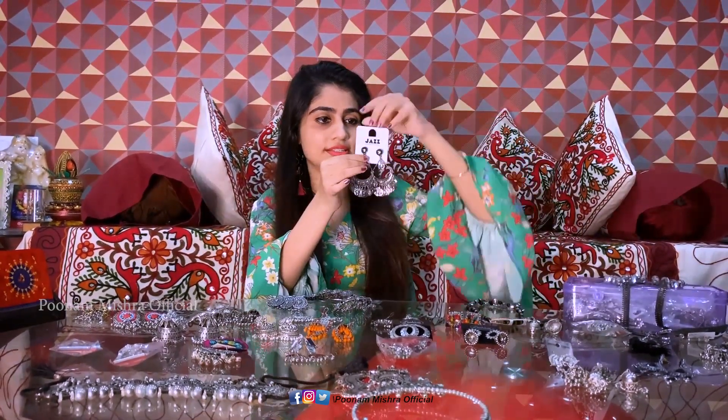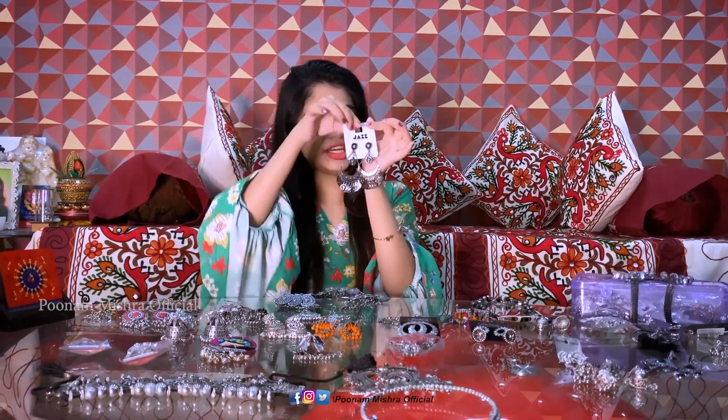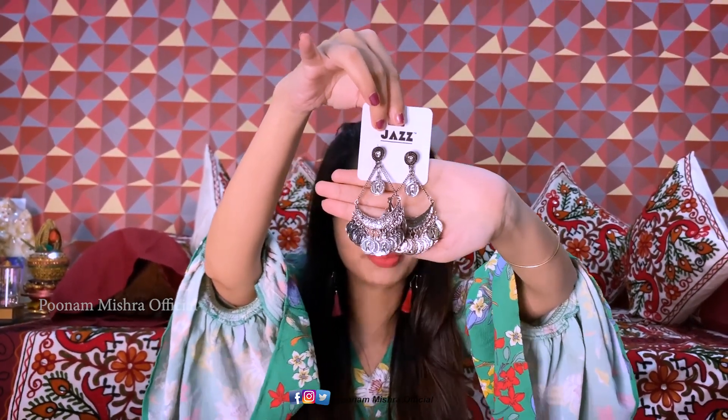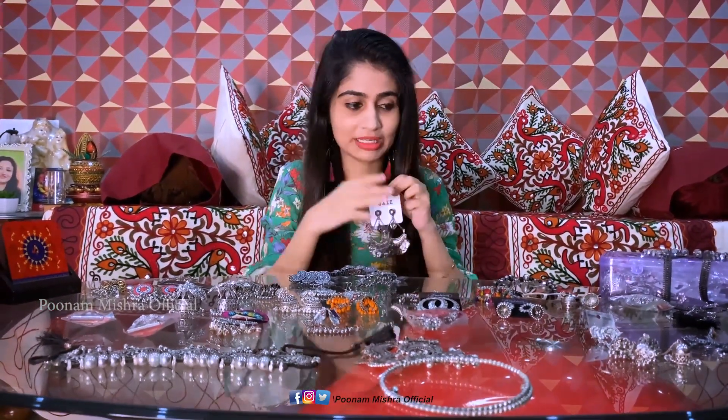So first we start with this piece — I got it from Pantaloons for Rs. 299. It's a really beautiful product. I like it, but I don't wear it often because I actually forget to wear earrings. You'll probably see in many of my vlogs that when I do my makeup I forget to put on earrings.